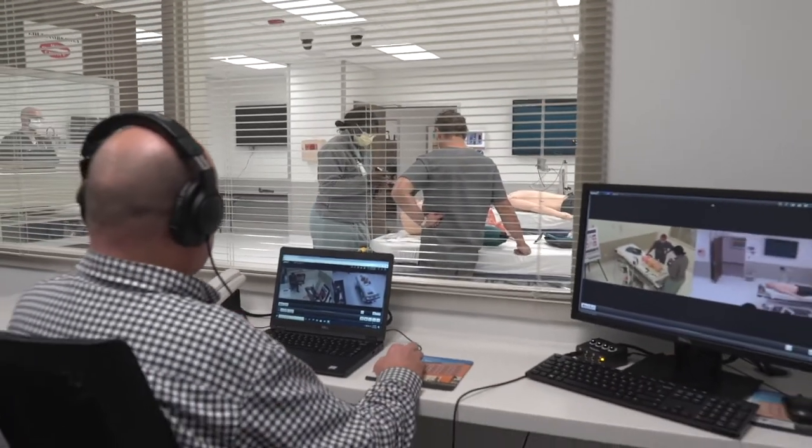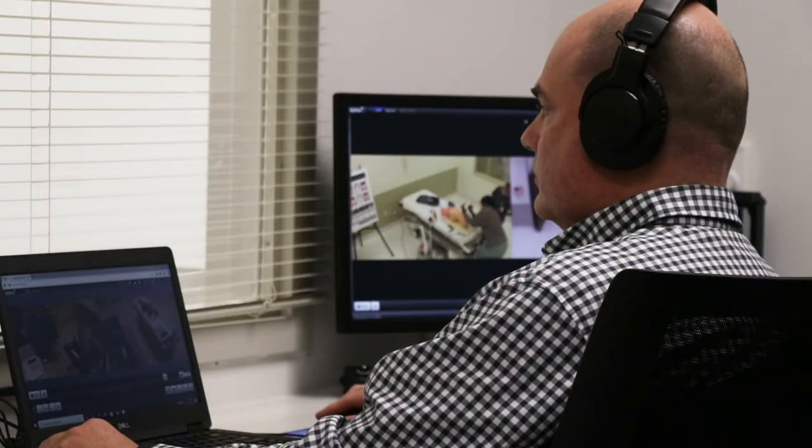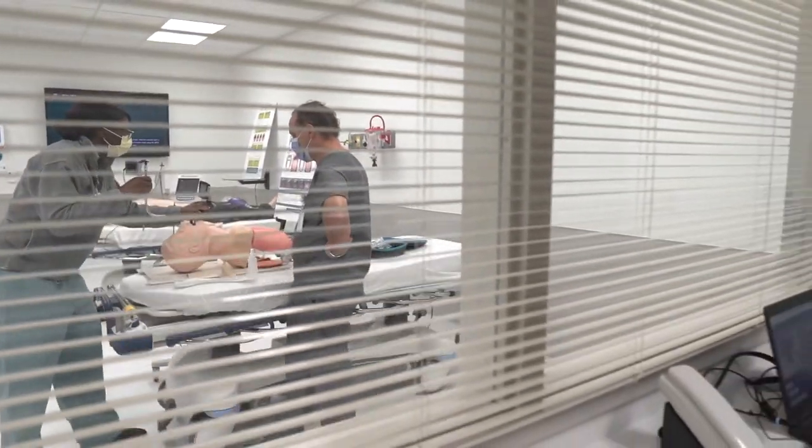We also have an audio-visual system. One technique we use with advanced learners, particularly residents, is remote facilitation — where the instructor and everyone else operating the simulation are in a separate room. This creates realism where learners focus on the patient rather than the instructor. We can operate all our mannequin simulators remotely through our networking system.